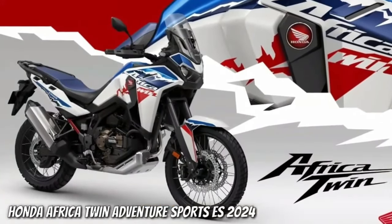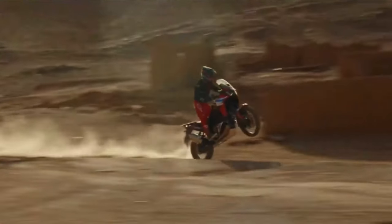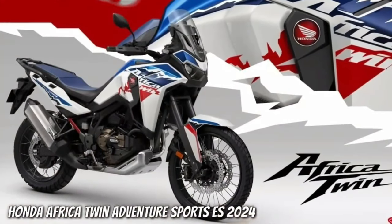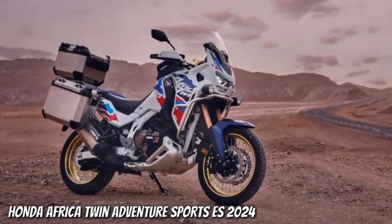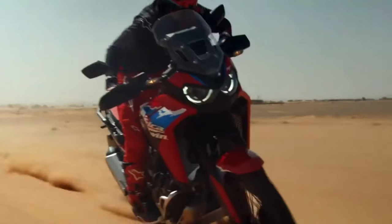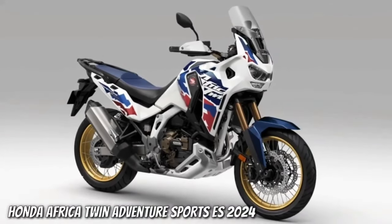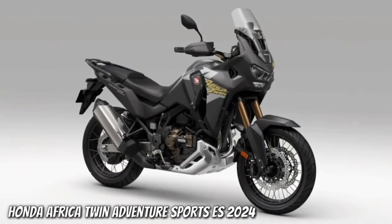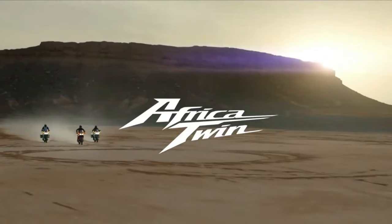The changes for the coming year focus on styling, practicality, performance, and technology. With two bikes and a number of sub-models getting updated, we'll focus first on the updates that affect all models, then drill down into the finer points of each updated machine. The new bike's updates center around the front fairing.